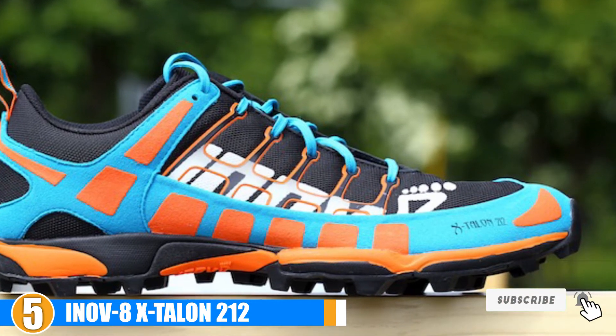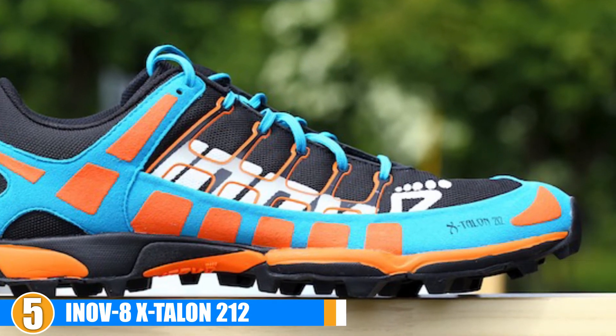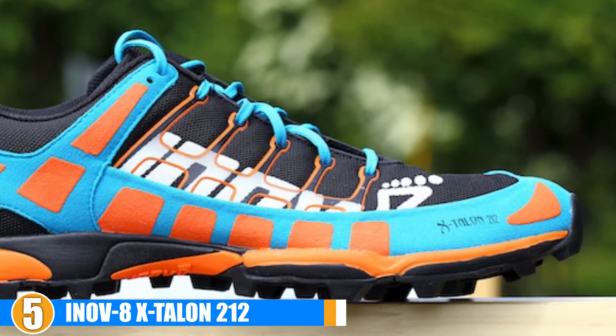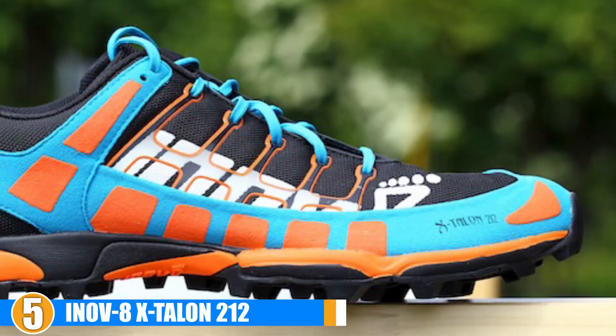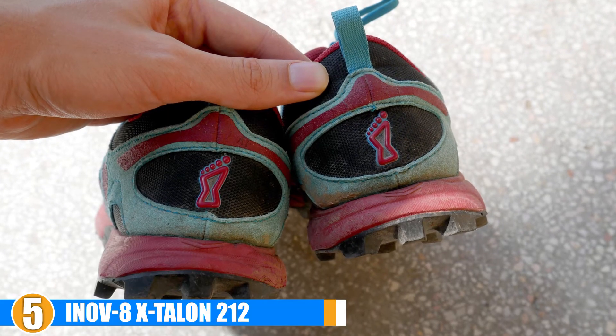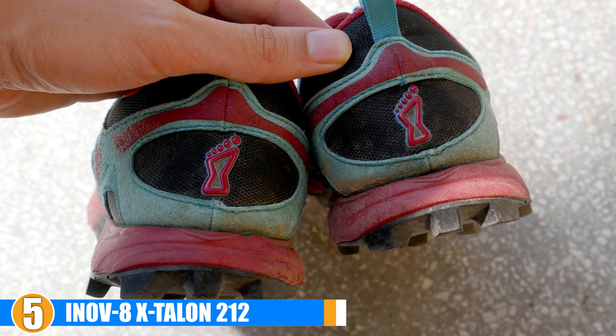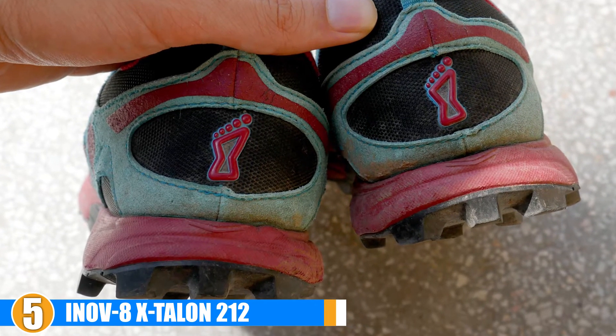Durability: The sturdy, durable construction and water-resistant coating really work well together to keep these shoes lasting even after use in rough conditions experienced during off-road races. Breathability: The DWR coating does a great job of keeping the water out while keeping the material breathable.